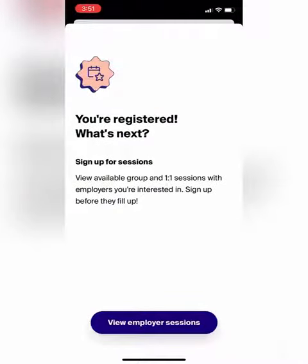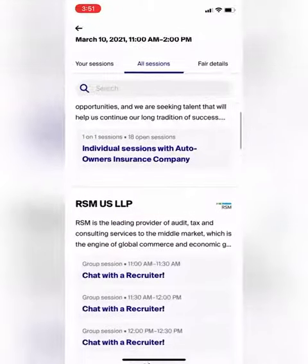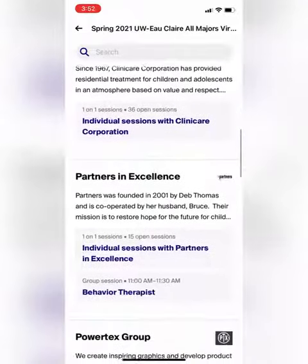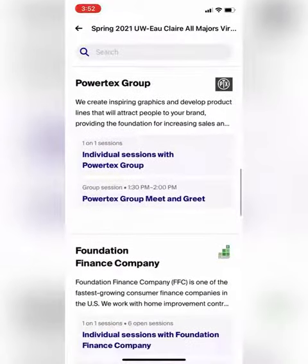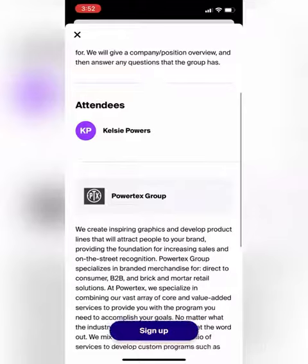From there you'll want to join some one-on-one sessions. You can scroll through the list of available sessions — there are some group meet-and-greet sessions and some one-on-ones. Select one that sounds interesting to you and scroll through some more information, like the specific position they're hiring for and more about the company.